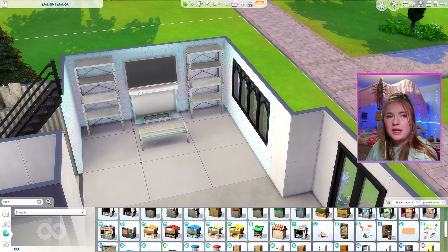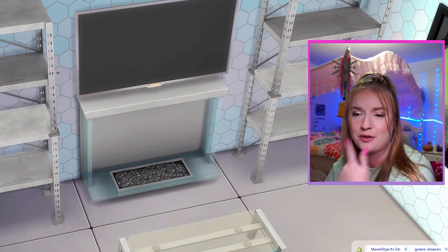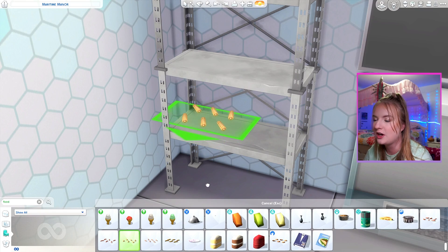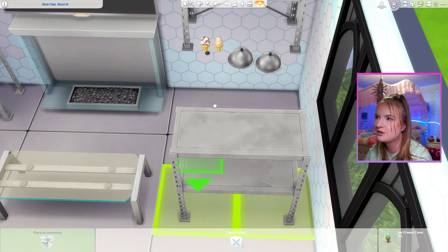I really wanted to do a built-ins moment, so I've added these shelves. What if I stock them up with debug food? This will be our grill shelf — we'll do some corn on the cob and some grilled fruit. Over here we'll do some serving platters for sure. Why not some ice cream?